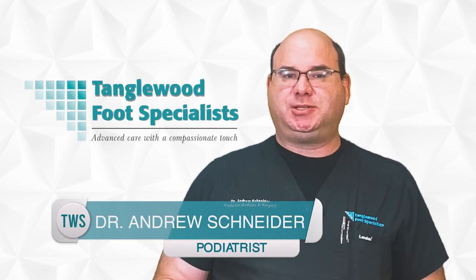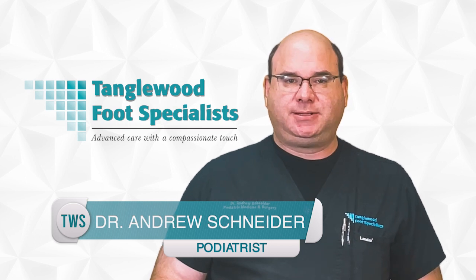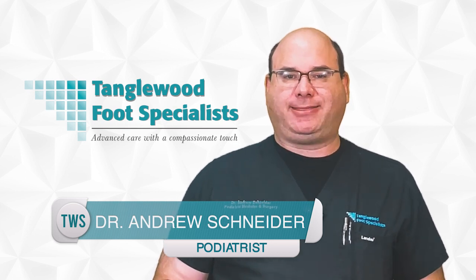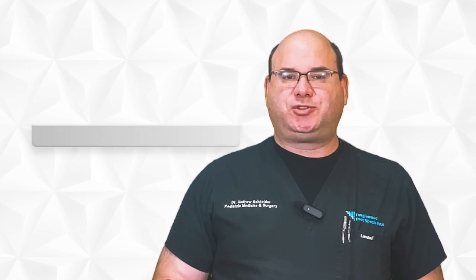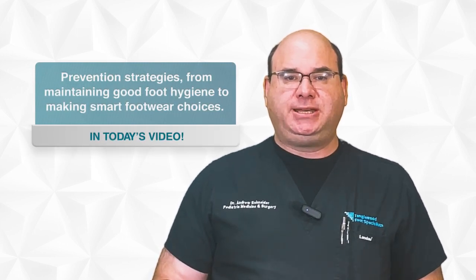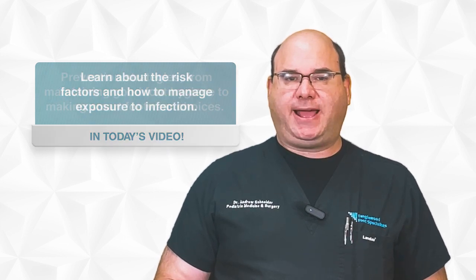My name is Dr. Andrew Schneider, a podiatrist based in Houston with over two decades of experience. Of course, you don't have to be an athlete to suffer from athlete's foot. In today's video, I'll discuss prevention strategies — from maintaining good foot hygiene to making smart footwear choices.